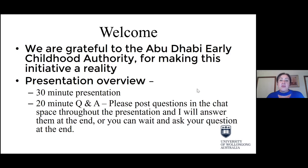I'd also like to acknowledge the great work of the Abu Dhabi Early Childhood Authority, who have made this initiative a reality for us all to enjoy. I'm going to present for approximately 30 minutes, and during that time, if questions arise for you, please put those into the chat space so I can come back to them later. In the final 20 minutes, there will also be an opportunity to raise your hand and ask a question.